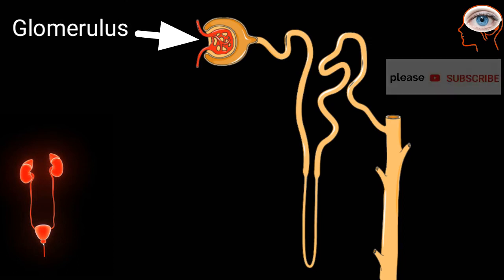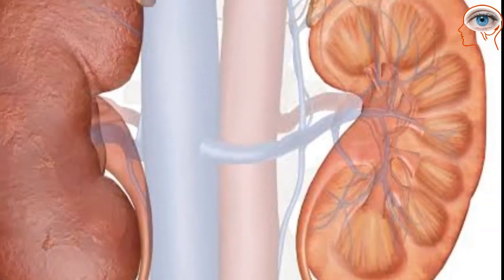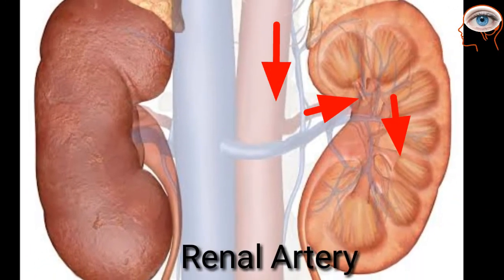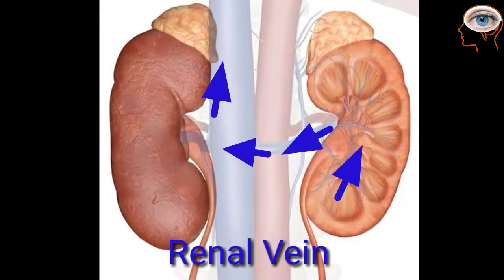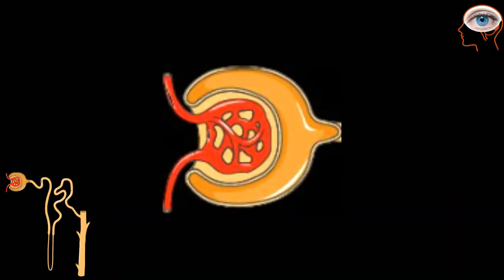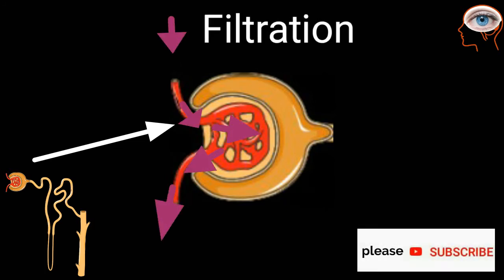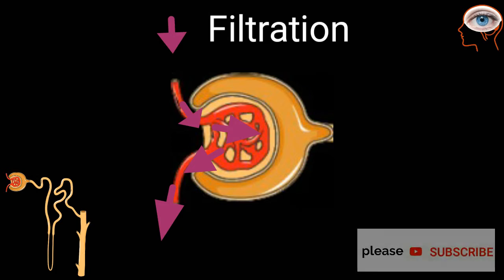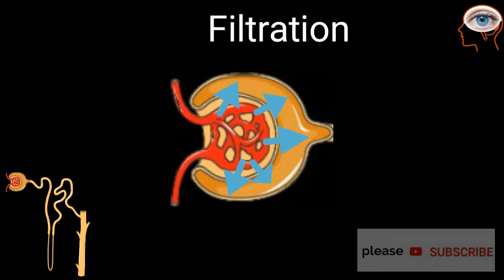The glomerulus is surrounded by a cup-shaped structure called Bowman's capsule. Blood with waste material enters the kidney through the renal artery, and the clean blood leaves the kidney by the renal vein. Blood enters the glomerulus first, where filtration takes place, and waste materials like urea, salt, and water enter into the Bowman's capsule.